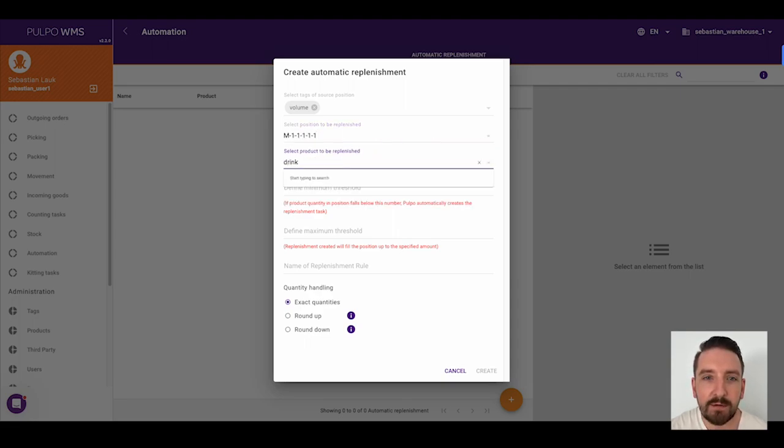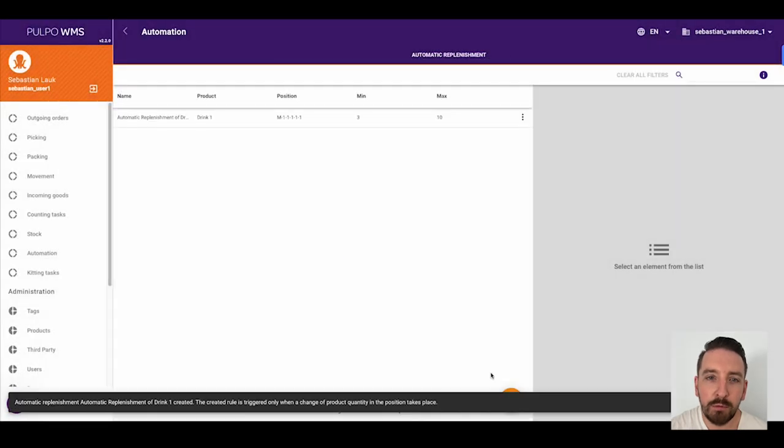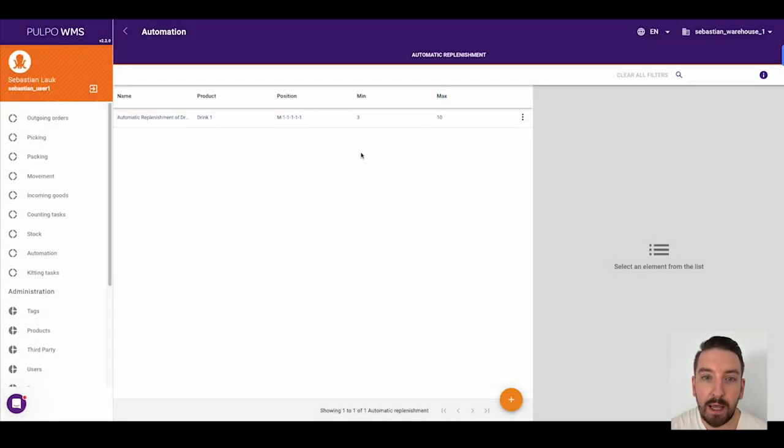Now as soon as the minimum threshold is met, Pulpo will automatically create a replenishment task with the right amount of products to be replenished to meet the maximum threshold that you defined in the rules. This rule will automatically take care of expiration dates and always replenish the product lots with the most recent expiration dates first. You don't have to do anything further.